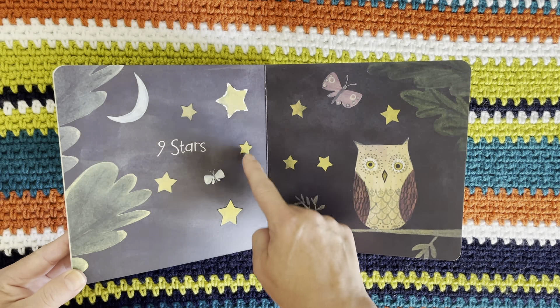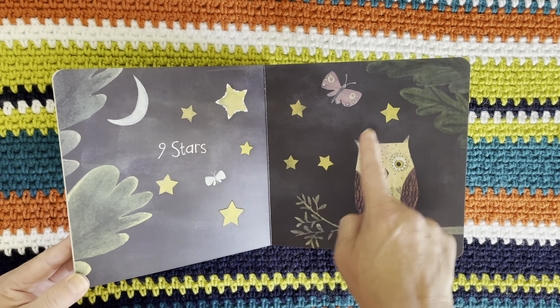One, two, three, four, five, six, seven, eight, nine stars.